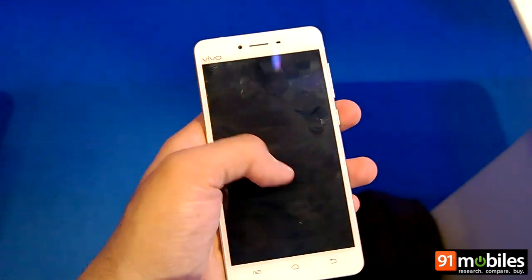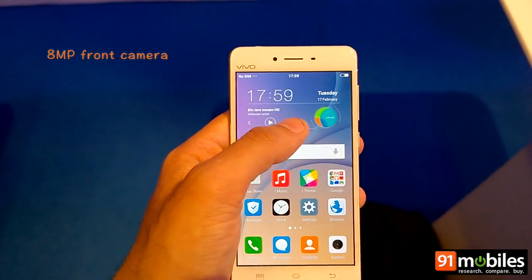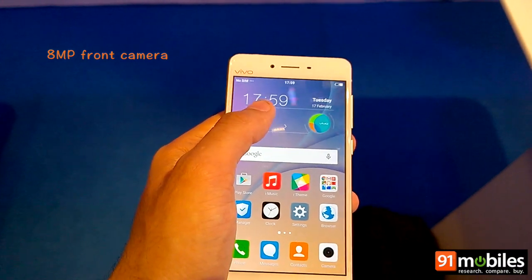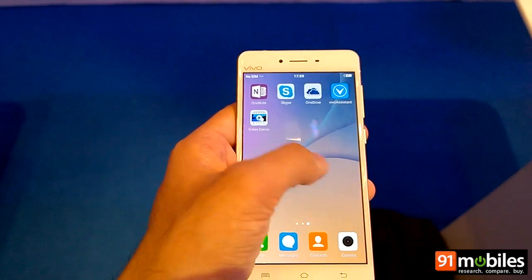At the front you get a high-quality 8-megapixel camera for selfies. There is also an eye detection feature in the X5 Pro, but that hasn't been made available in India yet.